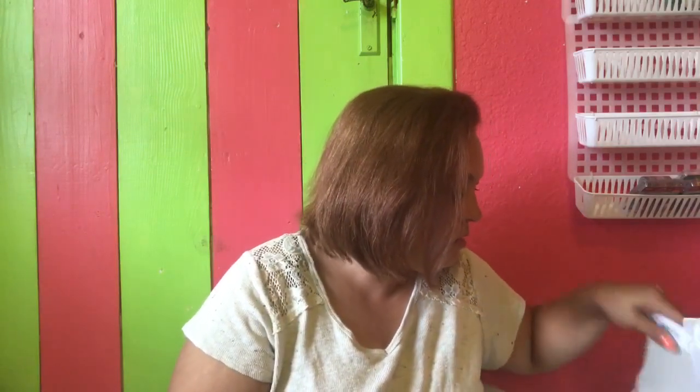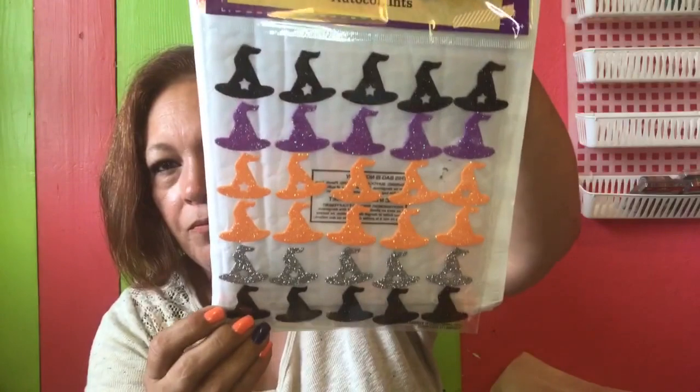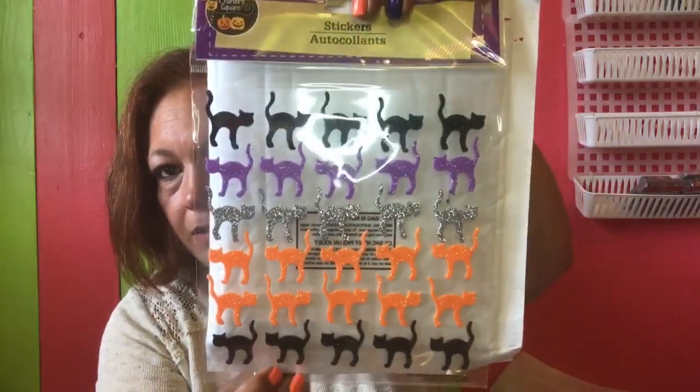I also got some Halloween stickers for pocket letters. I got the 30-count foam stickers by Crafter's Square — the witch hats, the cats, and the bats at 30 count each, and the skulls, ghosts, and 'Boo' stickers. The pumpkins are a 25-count with multiple sizes. The bats were 30 count as well as the cats and witch hats.